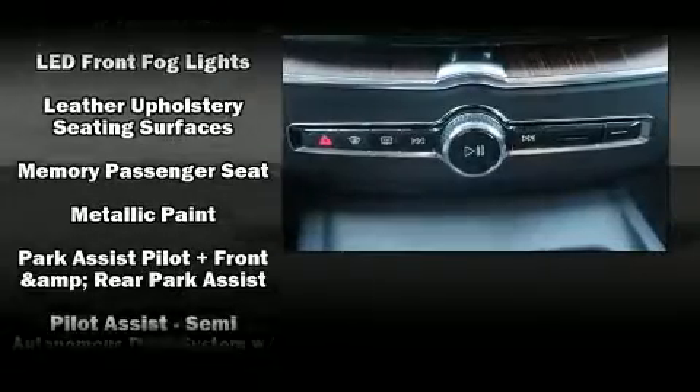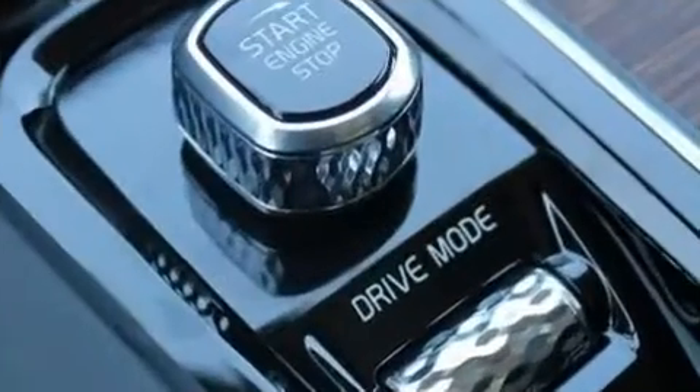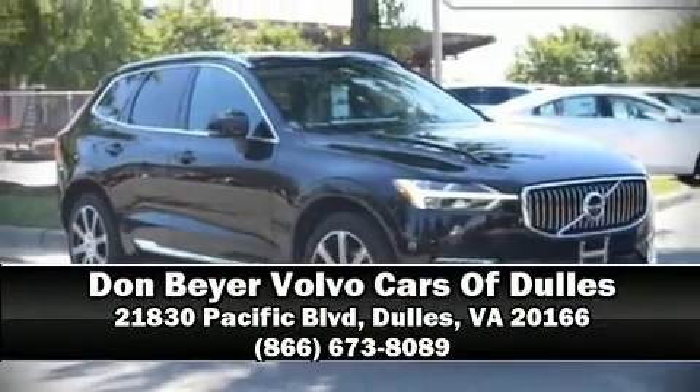You'll never lose visibility with rain sensing wipers, which activate automatically when the drops start to fall. Our sales staff will help you find the vehicle that you've been searching for. Stop in and take a test drive.